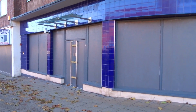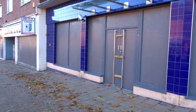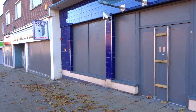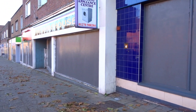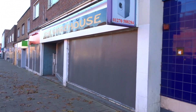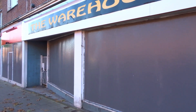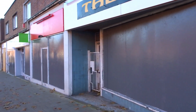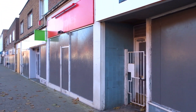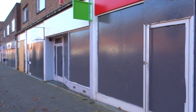The former Wetherspoons pub, now all boarded up. The warehouse used to sell electrical equipment. All these other shops are boarded up with this dull grey paint.